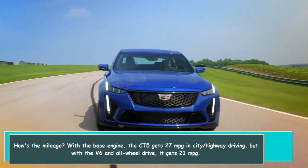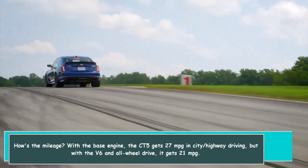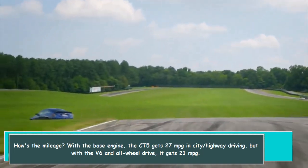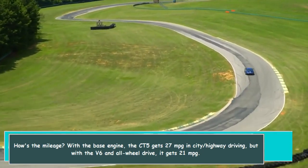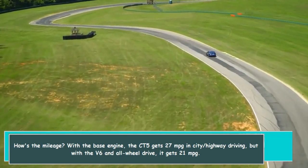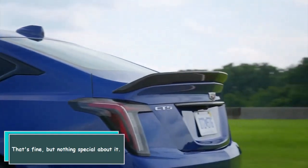How is the mileage? With the base engine, the CT-5 gets 27 MPG in combined city/highway driving, but with the V6 and all-wheel drive it gets 21 MPG. That's fine, but nothing special.